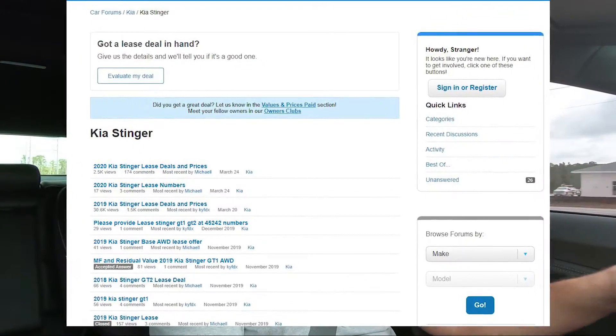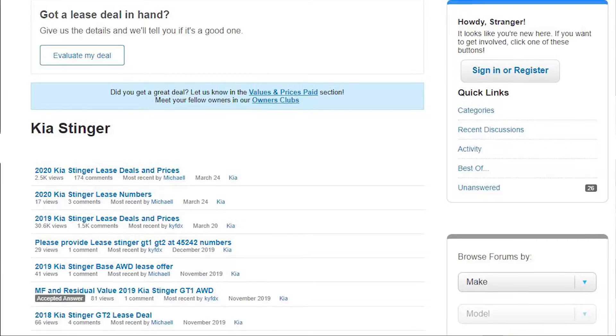There's a forum where you can post something like: 'I'm looking for a Kia Stinger GT2 rear-wheel drive, here's my zip code.' You have to make sure you put your zip code because that differentiates everything. You can ask for the money factor, residual, and rebates on, say, a 2019 GT2 Stinger rear-wheel drive. They're usually pretty good — within 24 hours they'll respond back with the current rebates, money factor, and residual for your zip code. This has to be done within 30 days for it to still be valid.